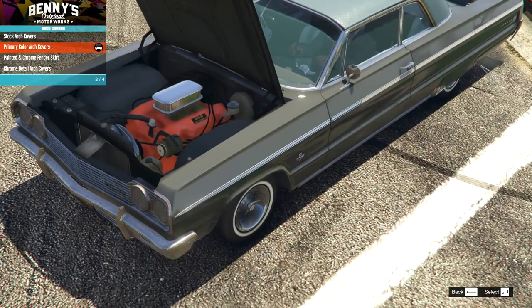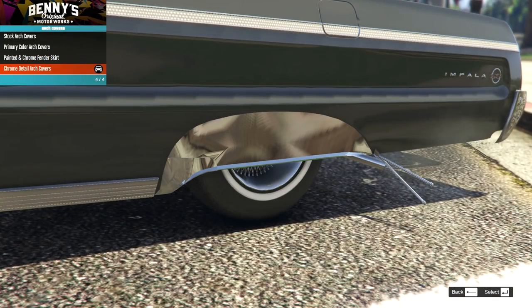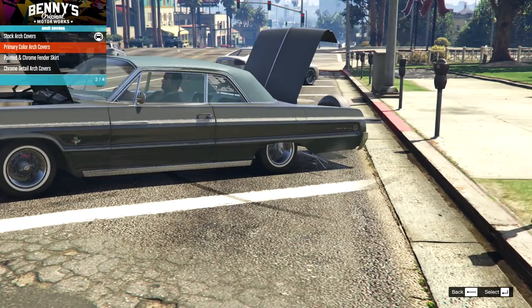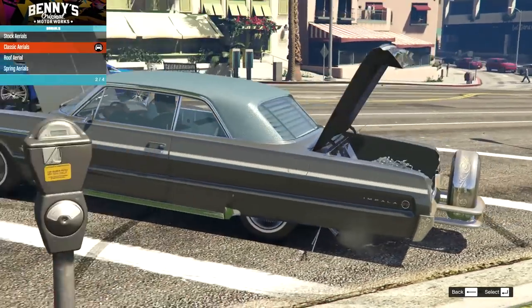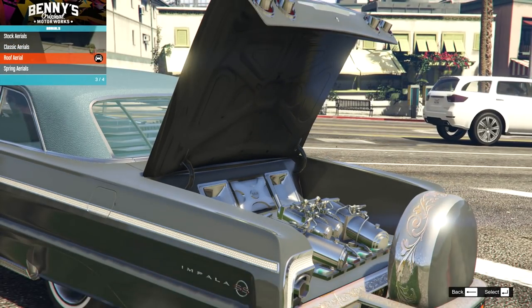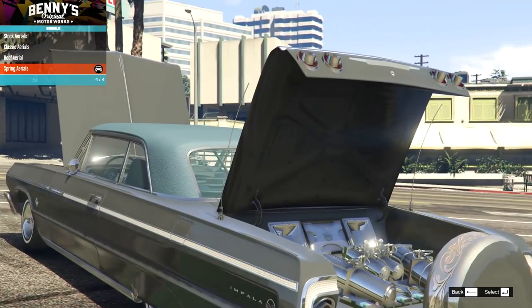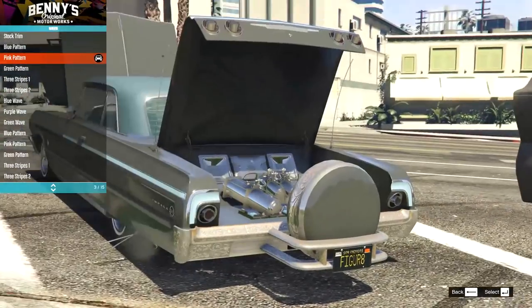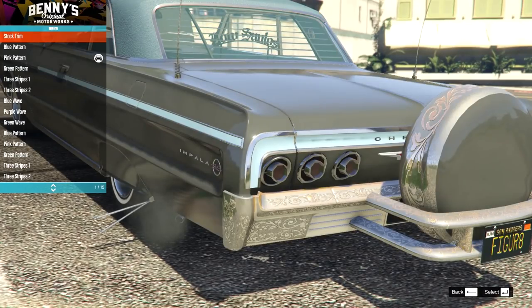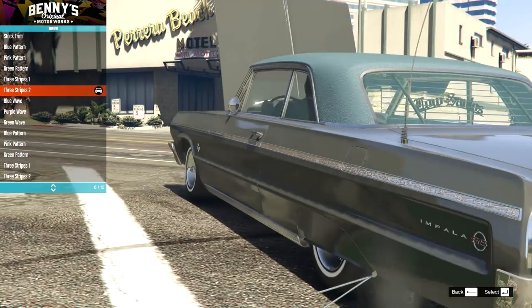On the arch covers we have primary color - that's the one at the back - and a chrome version. I'm not really a fan of those, I like to be able to see the rear wheels. On aerials we have small ones at the back, a roof aerial, and spring aerials - I really like those, two spring aerials look nice. On the trim - this bit on the back - we have stock, primary color, secondary color, gold, and a detailed gold version that matches all the way across. That's the one we're going for.